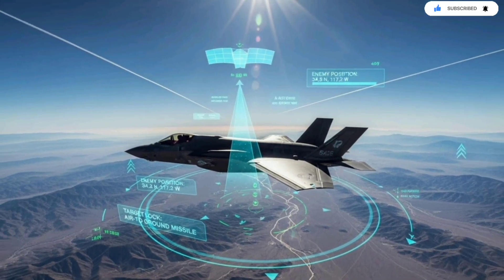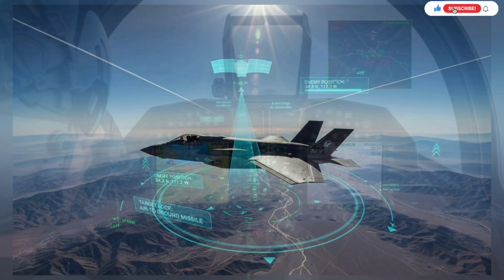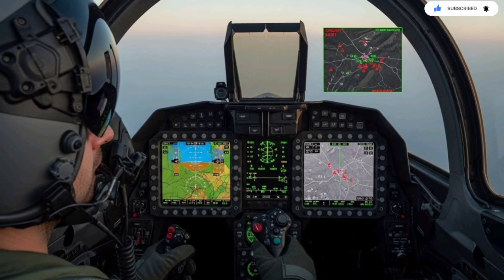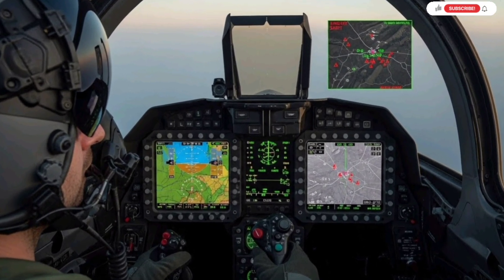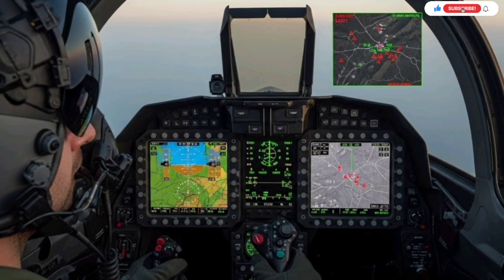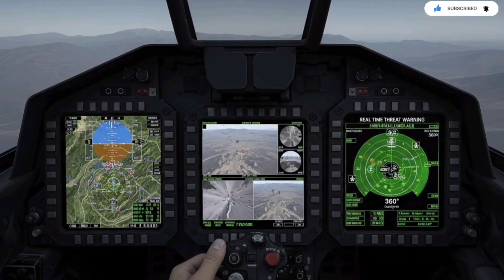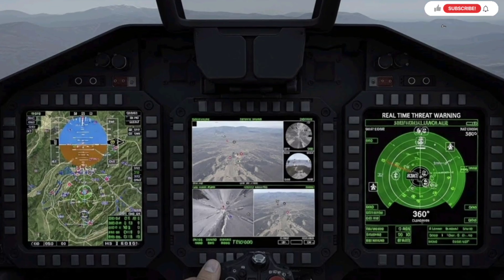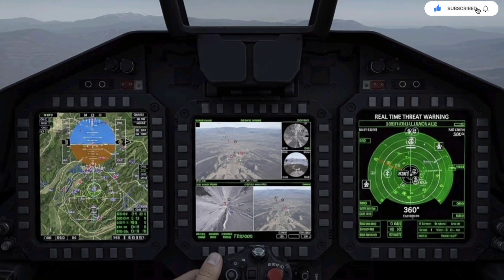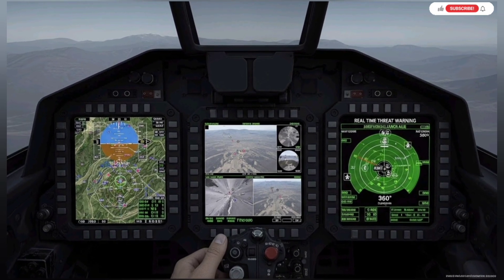The story begins with a simple question: how do you take a stealth fighter designed for precision strikes and make it capable of leading an entire multi-domain battlefield? Israel answered this by fusing its unmatched electronic warfare capabilities, local mission software, and battlefield intelligence networks into the F-35 platform. This turned the cockpit into a command-and-control brain that sees more, shares more, and controls more than any fighter before it — a jet that talks to ground units, drones, missiles, satellites, and other aircraft all at once while staying invisible.